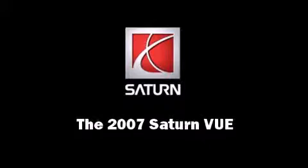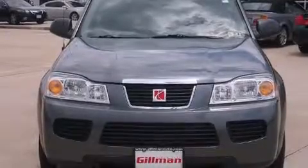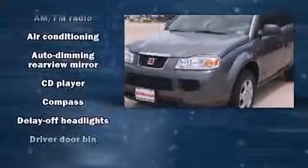Outstanding design defines the 2007 Saturn VUE. It features a front-wheel drive platform, an automatic transmission, and a 2.2-liter four-cylinder engine.